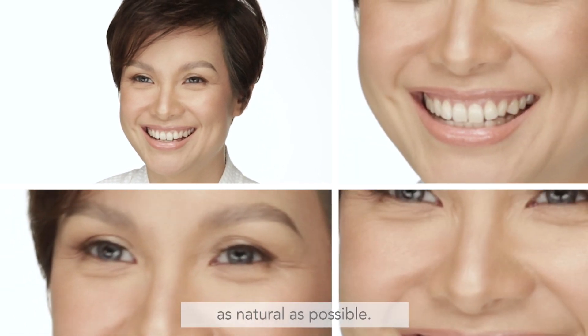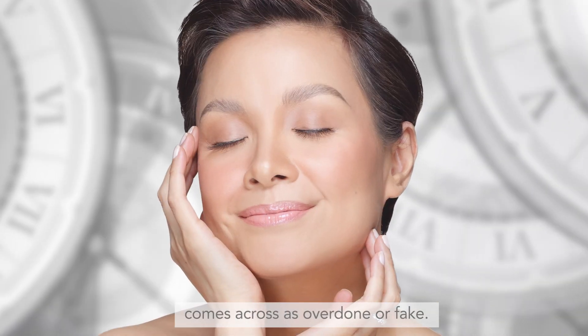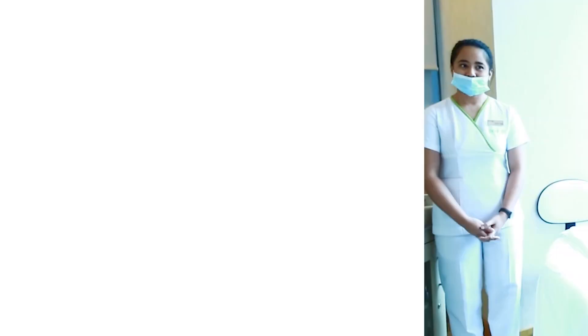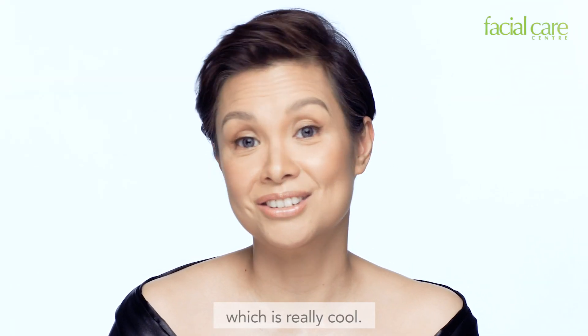I like a face that looks as natural as possible. Audiences in general can tell when something isn't real anymore — it comes across as overdone or fake. All of the treatments are painless. There's no needles involved, they're not invasive, and you actually do get results, which is really cool.